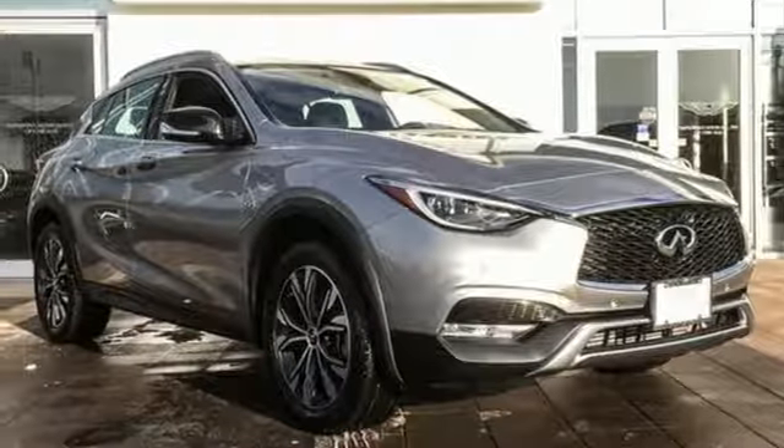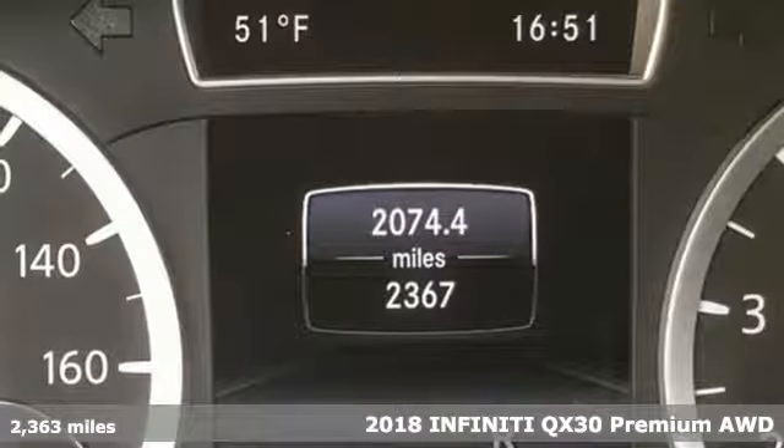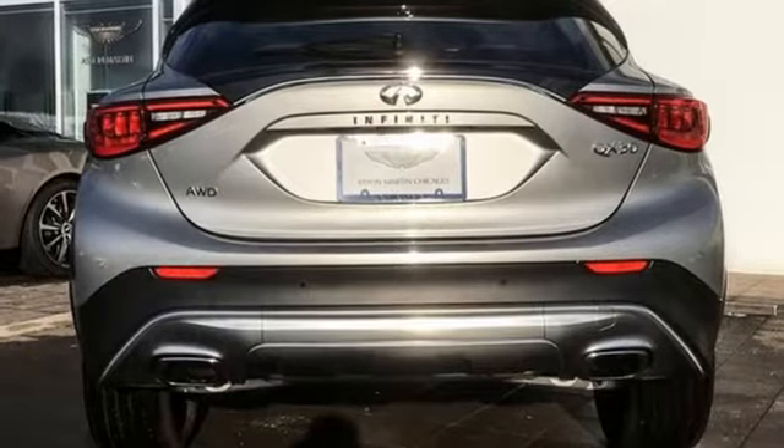Here's a 2018 Infiniti QX30. Making a statement is easy when every dramatic contour displays the Infiniti DNA. Engineered with strong style and responsive capability, this is subcompact SUV heaven.